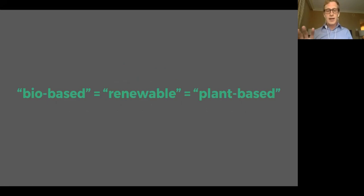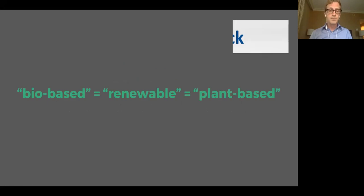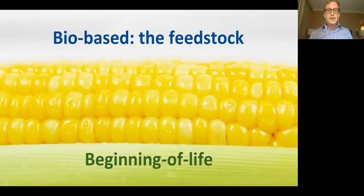It can be confusing when there are three terms that mean the exact same thing, but that's what we have here. The phrase bio-based solely refers to the feedstock that the packaging material was made of. In terms of life cycle thinking, it's important to recognize that that is the beginning of the life cycle. So bio-based, we want to associate that with the beginning.